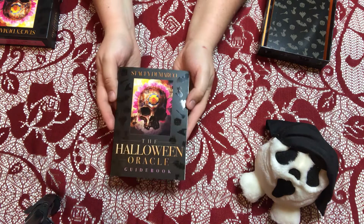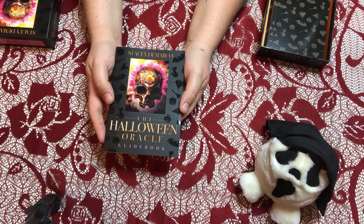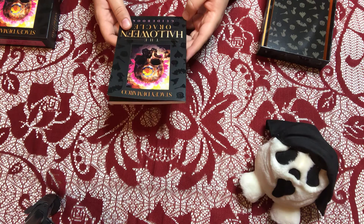The lady who created this deck doesn't live in the northern hemisphere. Their Samhain/Halloween celebration is actually at the end of April because that's when you have those autumn changes in the southern hemisphere. But they still celebrate trick-or-treating on October 31st, even though it's more of a spring-like season down there.